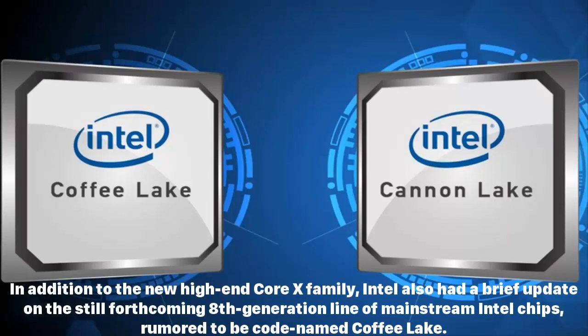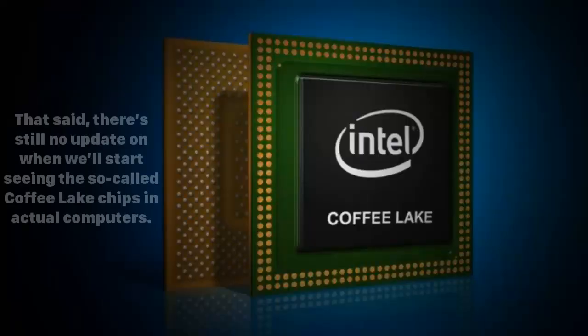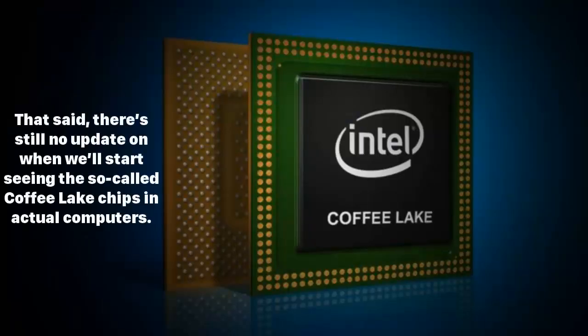In addition to the new high-end Core X family, Intel also had a brief update on the still-forthcoming eighth generation line of mainstream Intel chips, rumored to be code-named Coffee Lake. While early reports promised a 15 percent improvement over the current seventh generation Kaby Lake line, Intel announced today that it's seeing even greater performance, with improvements up to 30 percent over Kaby Lake. That said, there's still no update on when we'll start seeing the so-called Coffee Lake chips in actual computers.